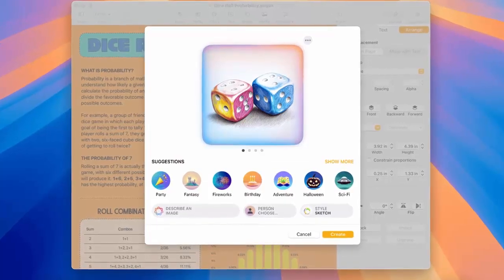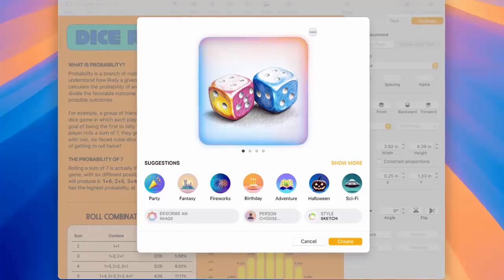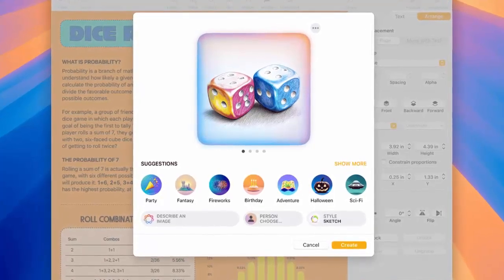Tired of cluttered windows? Window tiling makes organization effortless. Drag, drop, and arrange your workspace in seconds.